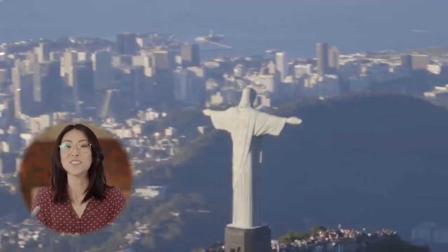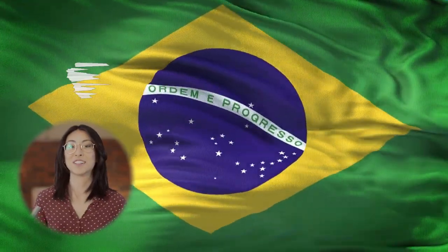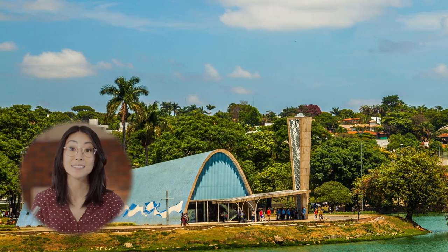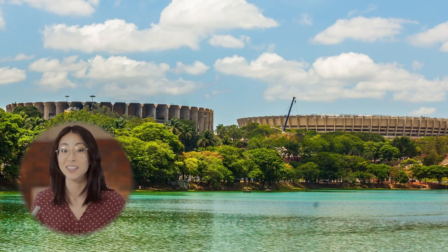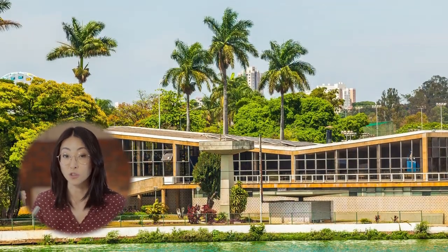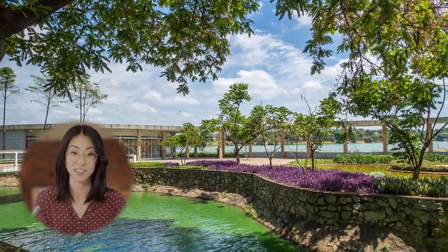Next, put on your carnival clothes because we're going to go to Brazil! In particular, to the Pampulha Modern Ensemble. The ensemble comprises bold forms that harness the plastic potential of concrete while fusing architecture, landscape design, sculpture, and painting into a harmonious whole. It reflects the influence of local traditions and the Brazilian climate and natural surroundings, all on the principles of modern architecture.